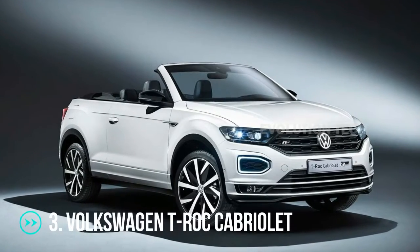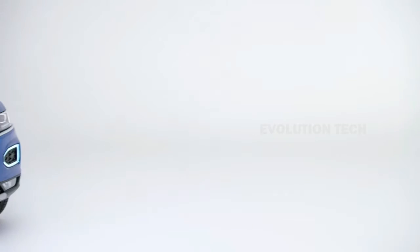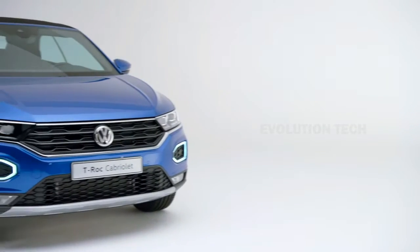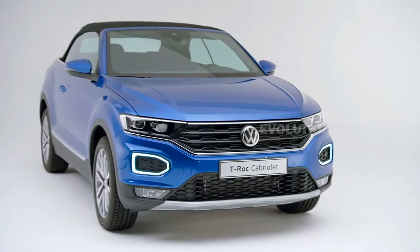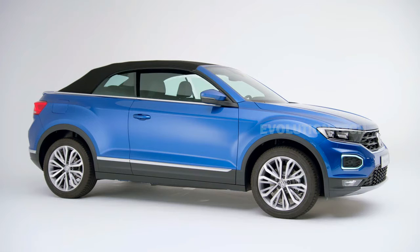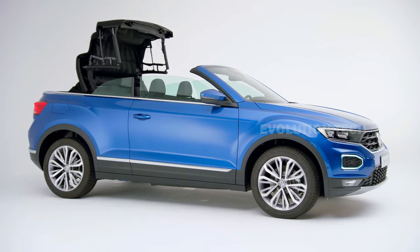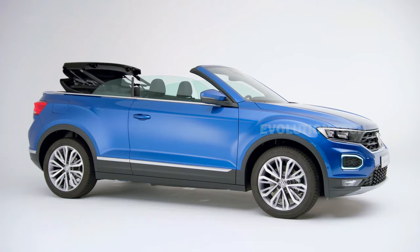Volkswagen T-Roc Cabriolet. With the majority of its competitors having gone out of business, this Volkswagen model now holds the honor of being the only mass-produced Cabriolet SUV with a full power top for a true open-air experience. The crossover ditched the rear pillars in favor of a two-door design with a retractable fabric roof that takes just nine seconds to fully retract.